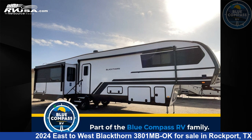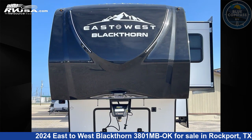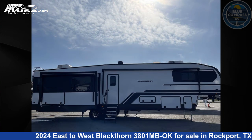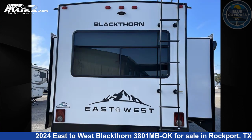This 2024 East to West Blackthorn 3801MB OK is a fifth-wheel RV. It is located in Rockport, Texas, 78382, and is offered for sale by Blue Compass RV Rockport. Click the link in the video description to visit RVUSA.com and see more photos as well as the current price.